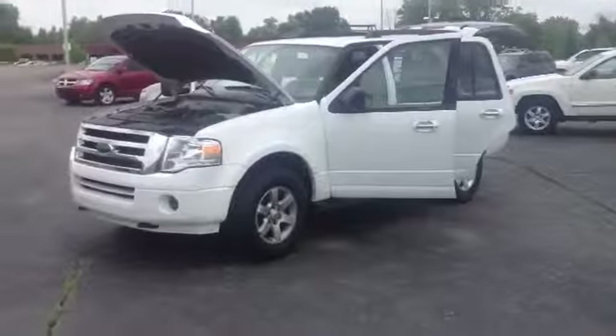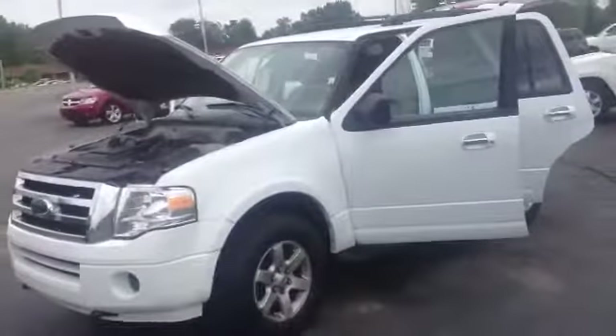Hey there ladies and gentlemen, this is Jarrell Hogan at Lasco Grand Blank. Today I'm going to be showing you a 2010 Ford Expedition. There it is ladies and gentlemen, 2010 Ford Expedition.